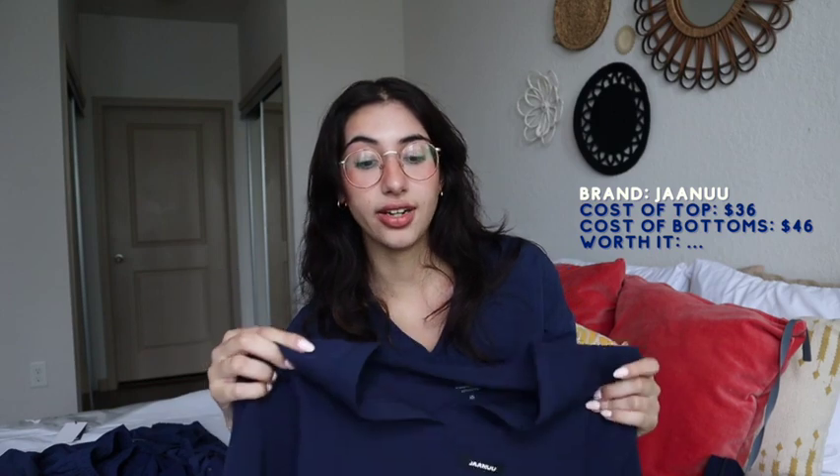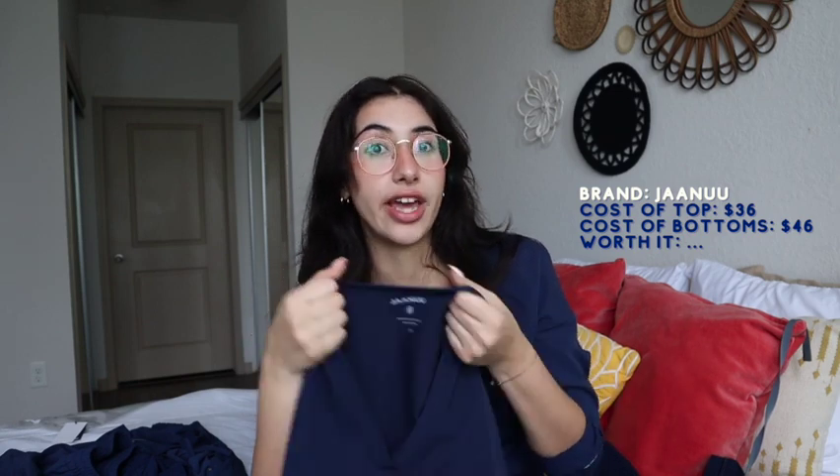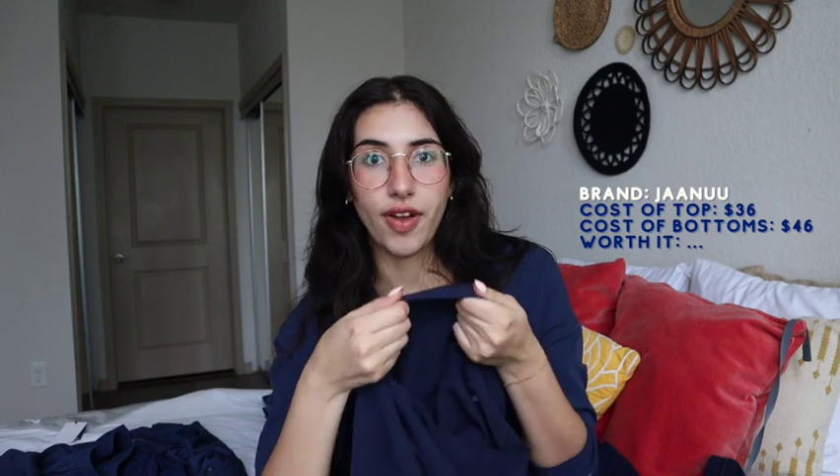We are starting off strong with Janu. I absolutely adore them. They just actually came out with a new scrub line called Reimagined Greatness, and I'm absolutely loving it. This is very similar to what people say — if you like Figs, you'll really like Janu, or if you can't afford Figs, buy Janu. But they're not as similar as you think. They come with that really thick fabric, just like Figs does, which I appreciate because I'm always cold.